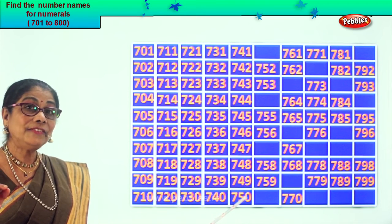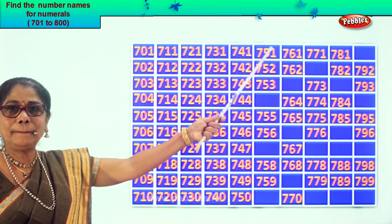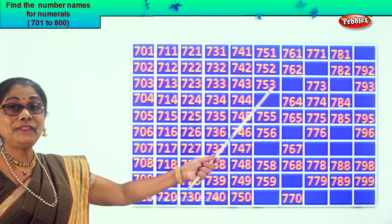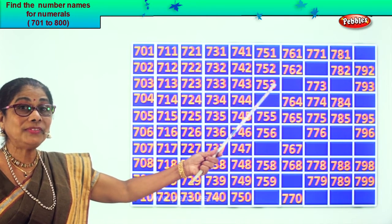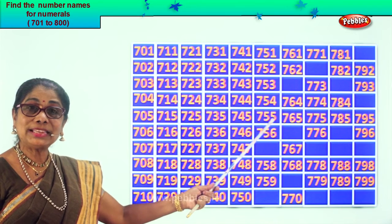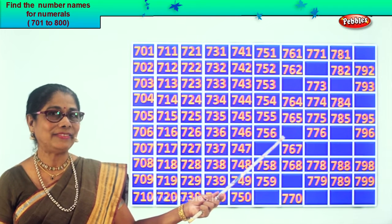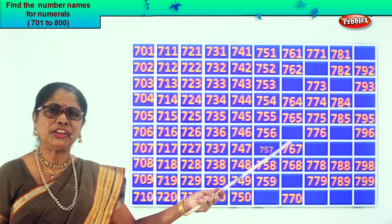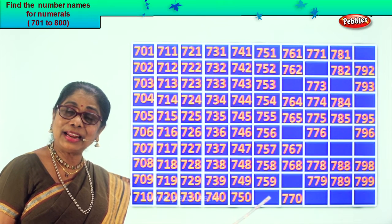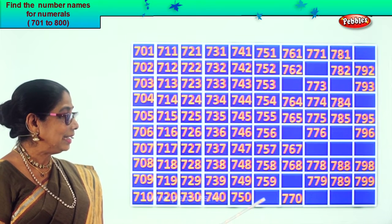After 50? 51. So the next missing number is 751. 752, 753. After 3 comes 4. After 53 comes 54. So 754, 755, 756. After 6? 7. After 56? 57. Good, so that is 757. 758, 759. After 59? 60. Good. 760.